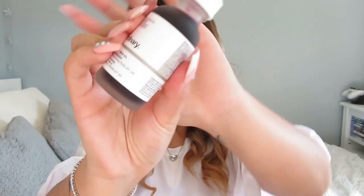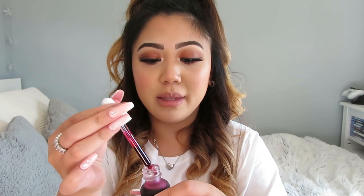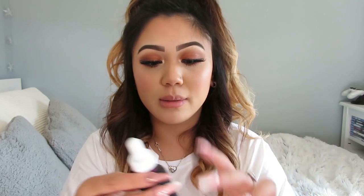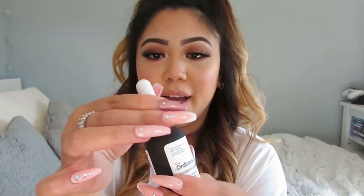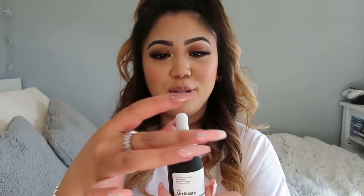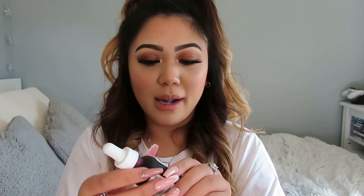The first thing I bought was the AHA 30% plus BHA 2% Peeling Solution — this is the bottle here. It's really popular right now. I have really dry skin and I just want it to be more moisturized; I've read a lot of reviews that these products will help. Even though I'm not sure it's specifically for dry skin, it's good to use a peeling mask once a week or every couple of weeks. It's such a cool blood-red colour — I'm so excited to put this on my face.